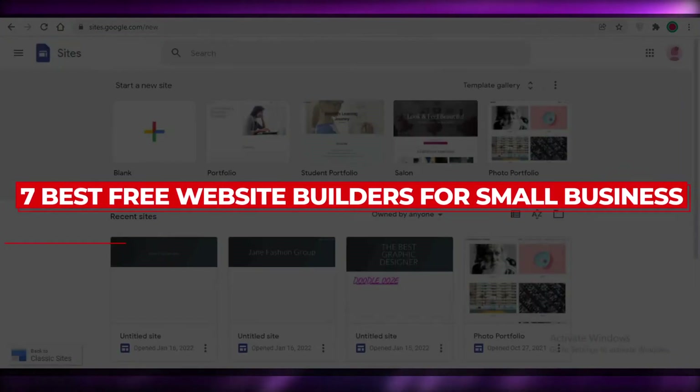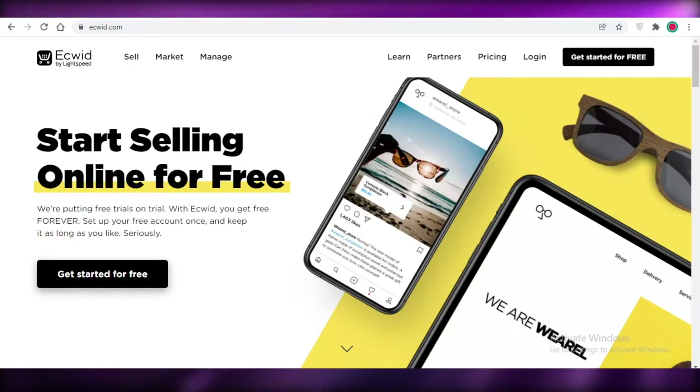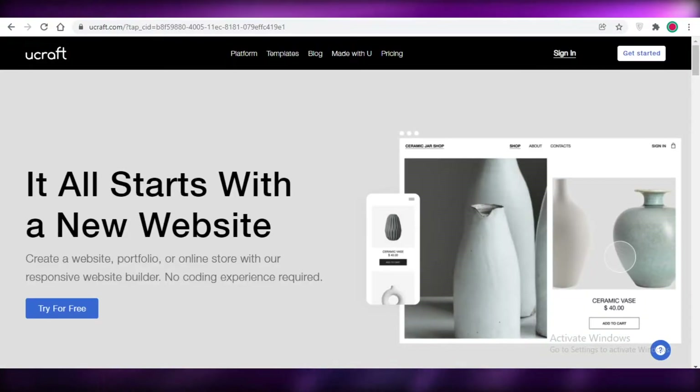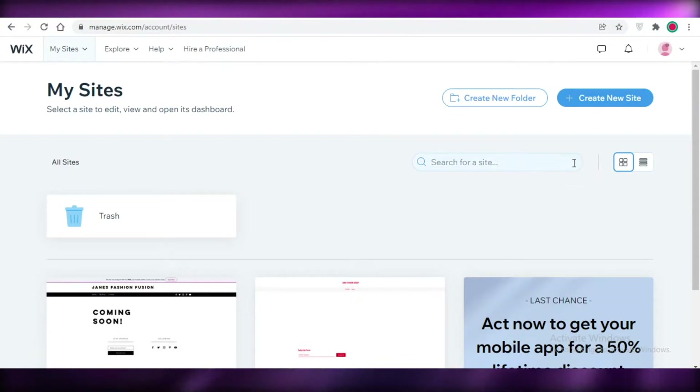The seven best free website builders for small businesses. Hey guys, welcome back to the YouTube channel. In this video, I'm going to be giving you a quick rundown of the top website builders that I have found for you to build your website for your business, so let's get into it.